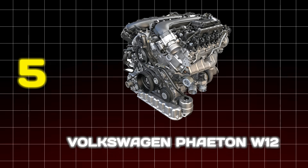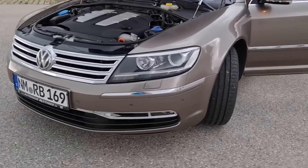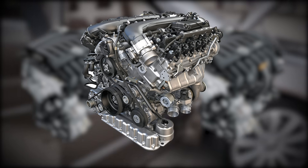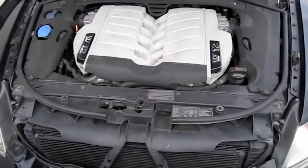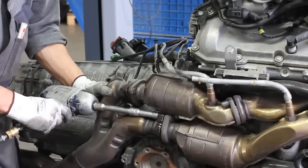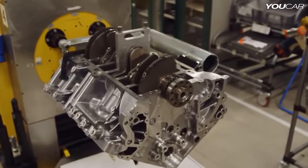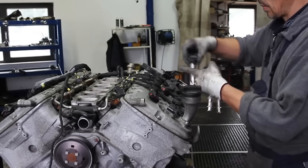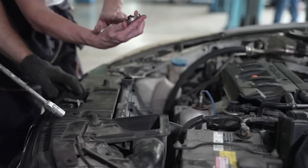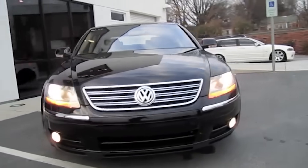Number 5: Volkswagen Phaeton W12. Fifth place takes us to the realm of German luxury and audacity. This engine answered a question few dared to ask: what if we crammed two narrow-angle VR6 engines together? The result was an incredibly compact 6.0-liter W12 that fit 12 cylinders into the space of a traditional V8. This packaging miracle came with staggering complexity — to keep this dense powerhouse cool it required multiple radiators, two water pumps, and an oil system holding 13 quarts. The timing chain system, located deep within the engine's V, meant any routine maintenance automatically became a full engine-out service — a 16-hour job for a skilled technician. It was a masterpiece of packaging but a nightmare of maintenance, embodying the very definition of over-engineering for the sake of luxury.